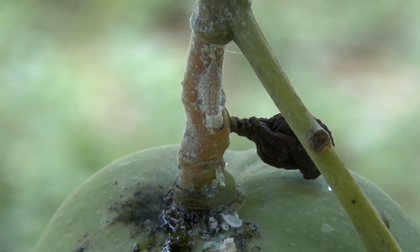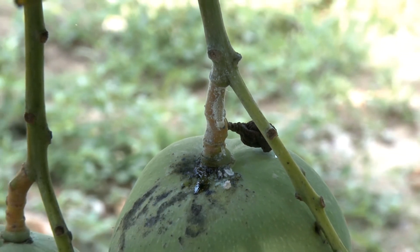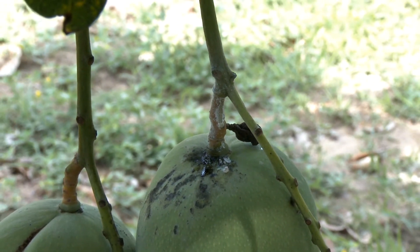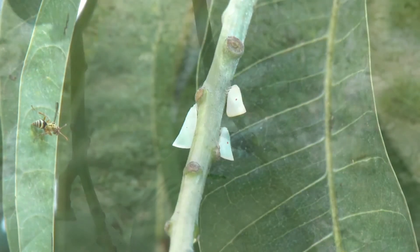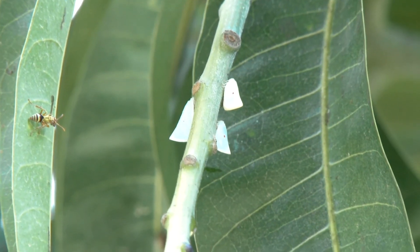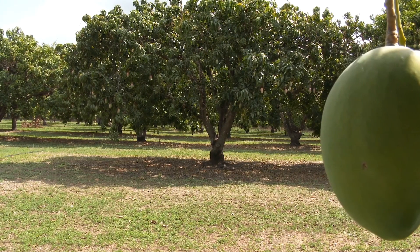Regular insect monitoring is important in the detection of this pest and treatment should be carried out before the pest reaches damaging levels and while the insect is still in the nymph stage. Trying to control the pest when it reaches the adult stage is often not so successful.